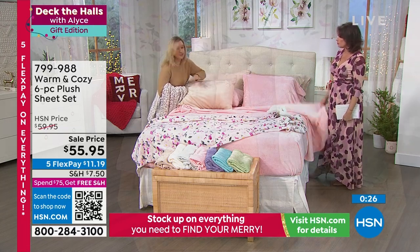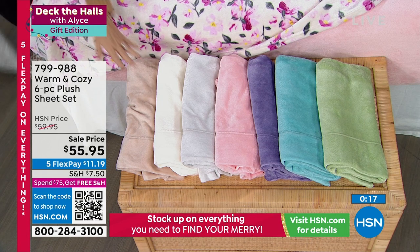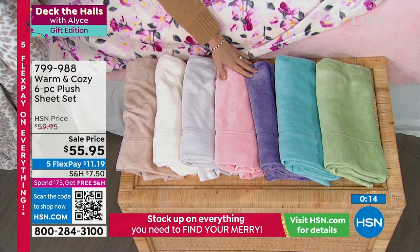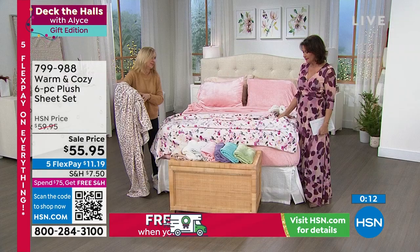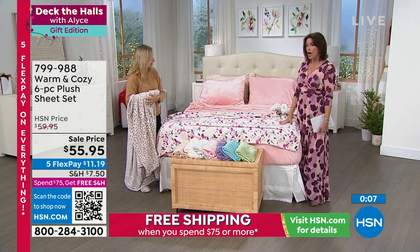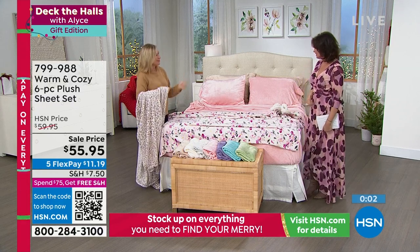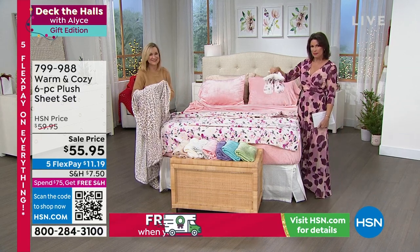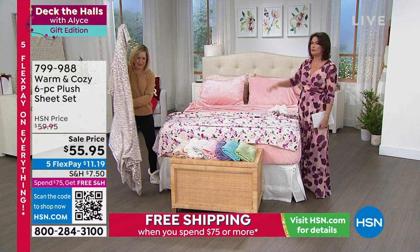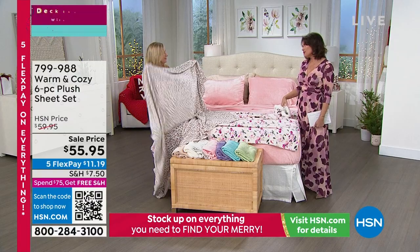We're definitely getting into final quantity on some colors. The beige is like a light cappuccino — so pretty. We have beige, white, gray, pink, purple, aqua, and sage. These don't have snowmen or Santas on them so they work year round. I leave mine on year round. Don't forget about the booties!